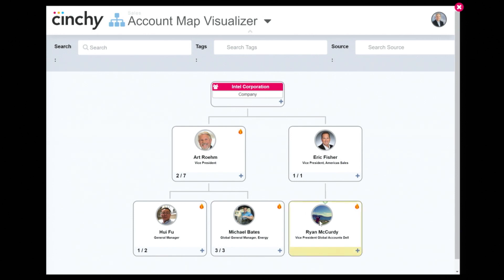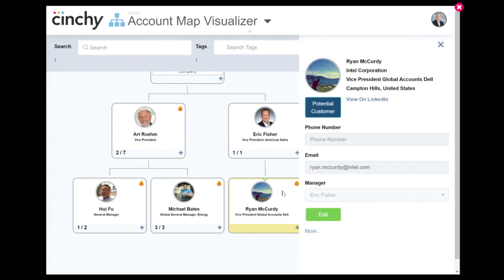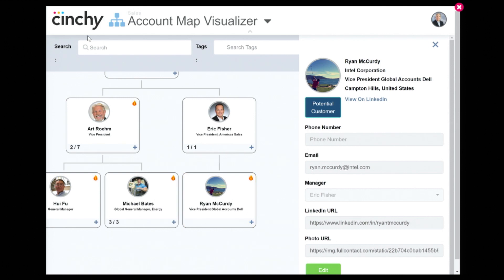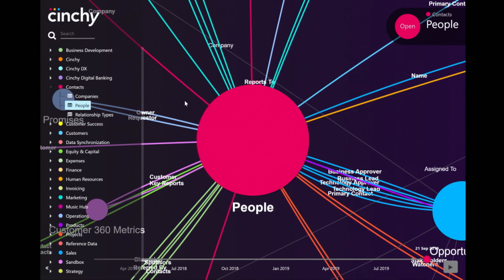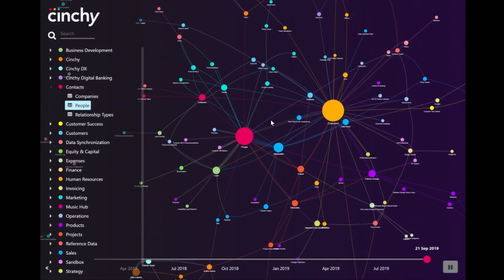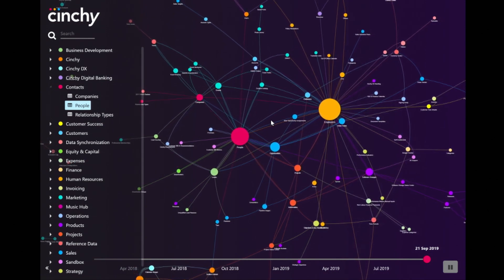There's a lot more to the platform that we didn't have time to show you. Data can be queried using SQL, you can connect your existing reporting tools, and all data is accessible over no-code APIs. As a data owner, you can restrict access down to an individual cell of data. To summarize: we took back control of our data from a CRM, connected it to our entire data network, operationalized an AI model, and created a rich user experience — and all future projects have instant access to all of this data for endless reuse, without any integration. This was all done in just a few days, and it's one of the millions of use cases you can accelerate using the power of data collaboration. Visit us at Cinchy.com to learn more.